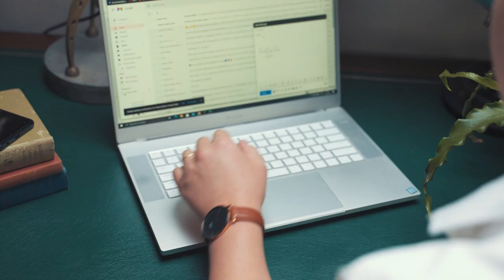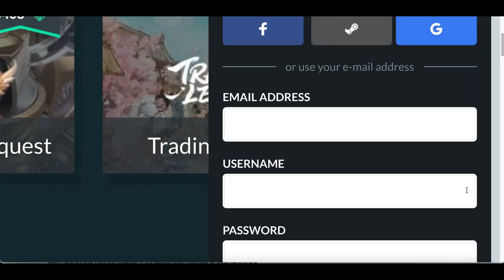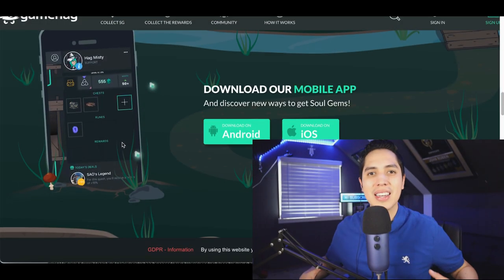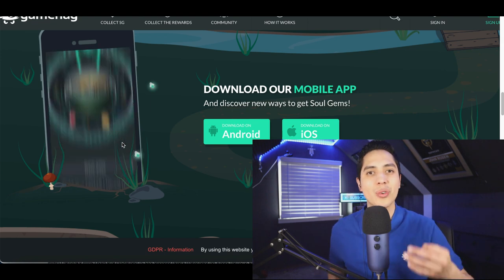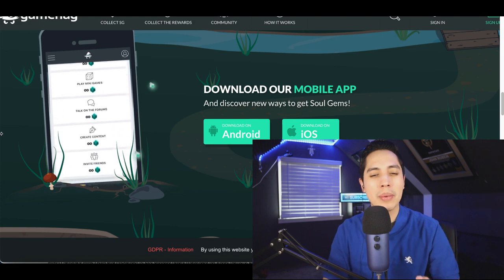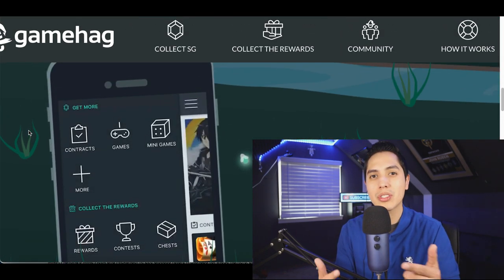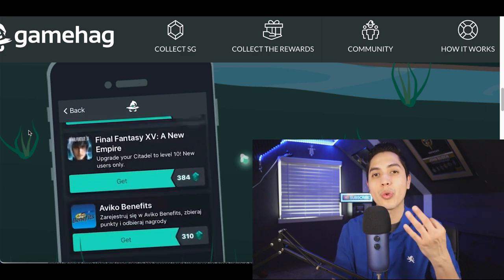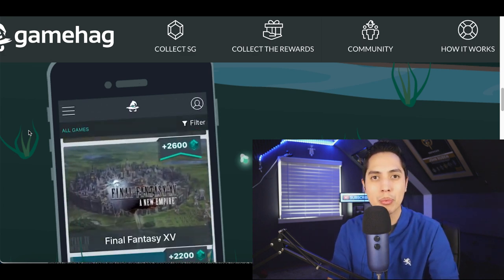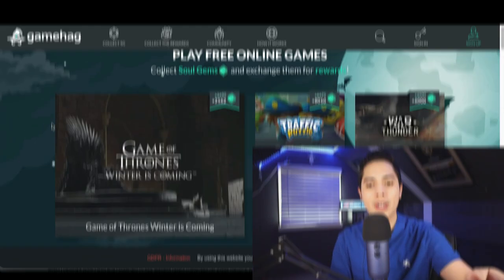All you need to get started is a smartphone or a computer and an email to sign up. What's up guys, it's John here, and today I'm going to show you three websites that are going to pay you to play video games. I'm not a really big gamer myself, but if you're someone that's into gaming, why not make some extra money with it? I'm going to show you payment proof so you know they all actually work. Let's get started with website number one.